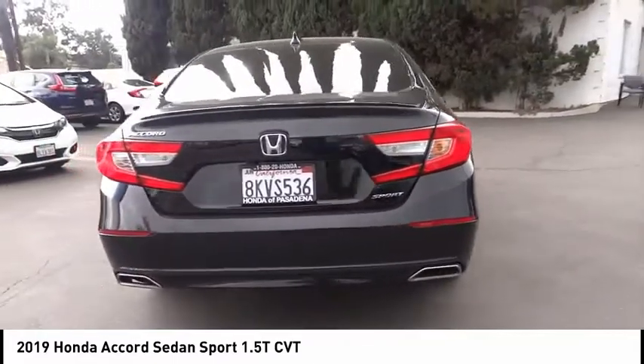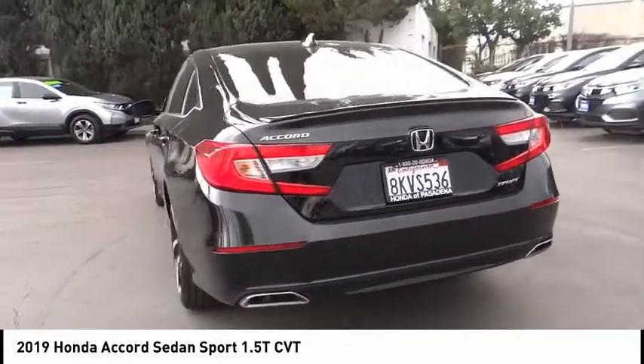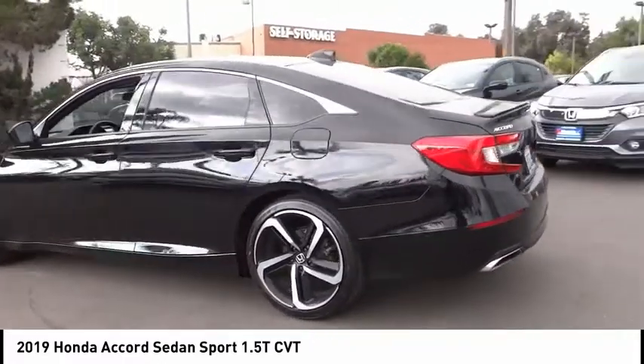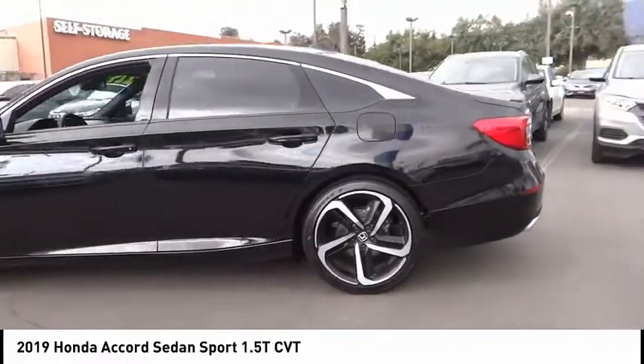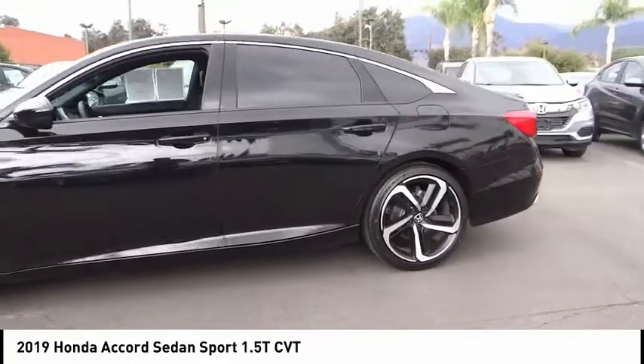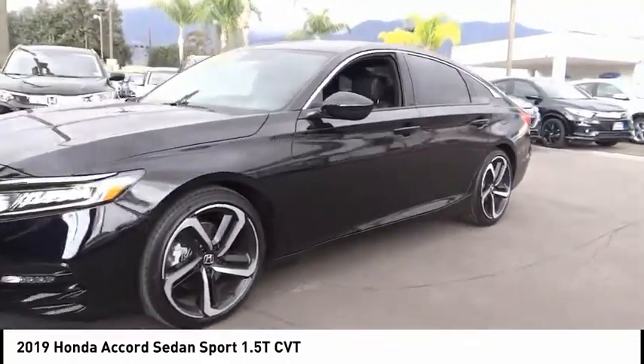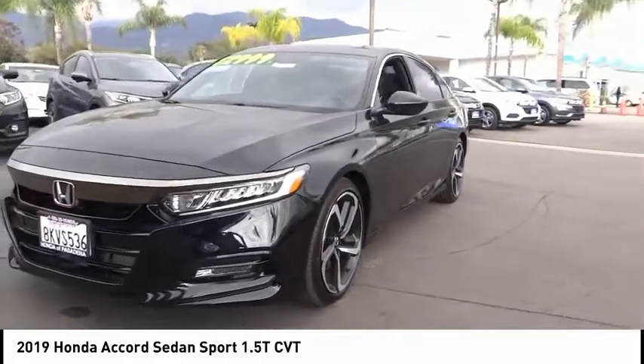This vehicle has less than 20,000 miles. Here are some of this vehicle's great options: electronic stability control, alloy wheels, brake assist, traction control, remote keyless entry, fog lights, speed control, four-wheel disc brakes, rear window defroster, security system.